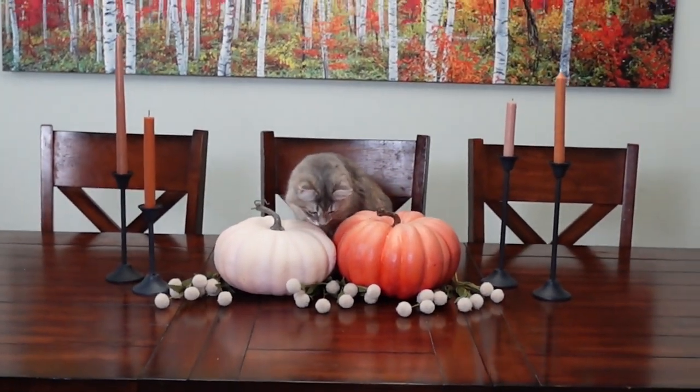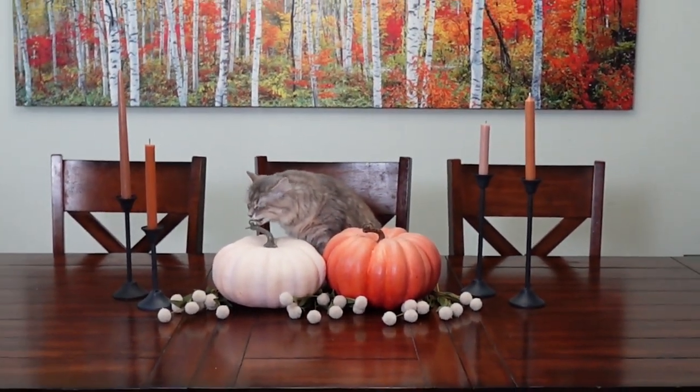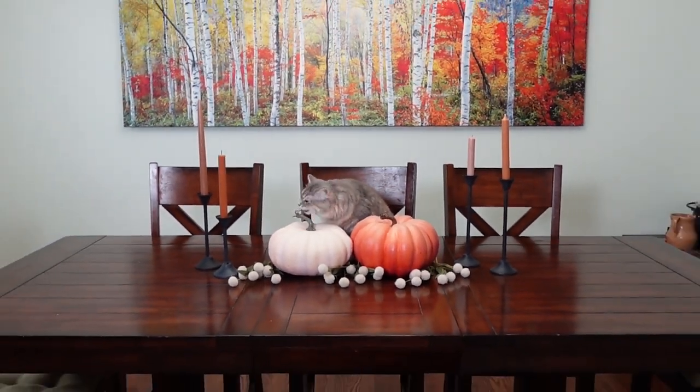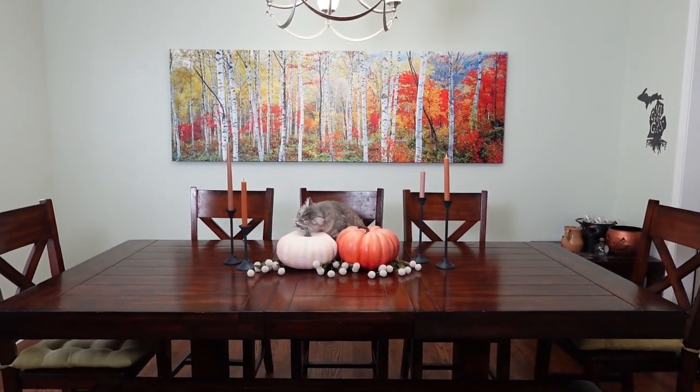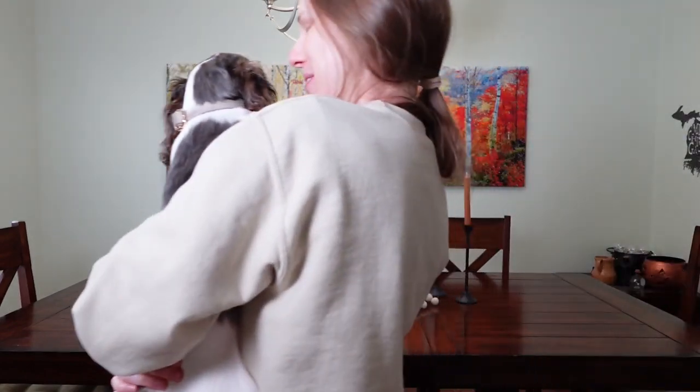Then lastly I decorated the dining room table, which Luna, our cat, was very interested in — trying to chew and bite all of the things that went onto the dining room table. And that wraps up my decorating for this season.